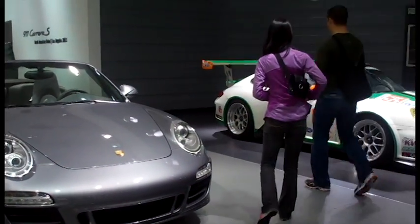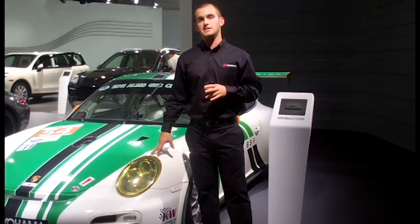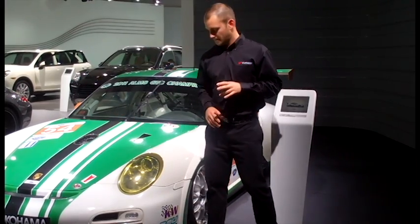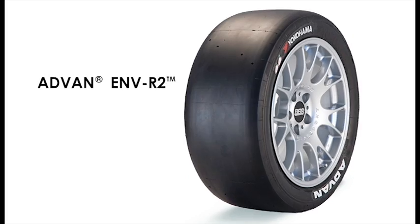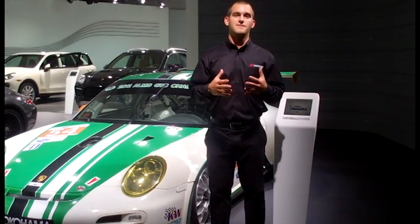Specifically, I'm standing in front of the 911 GTC Cup car. This runs in the American Le Mans series in the GTC class. It's actually the winning car in that class. It runs on ADVAN ENVR2 race tires — the only race tire that's infused with orange oil, one of Yokohama's innovative technologies.